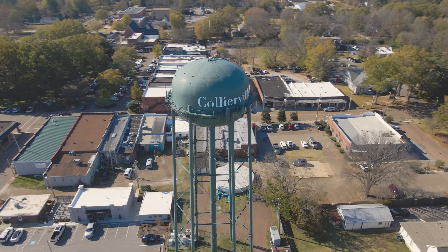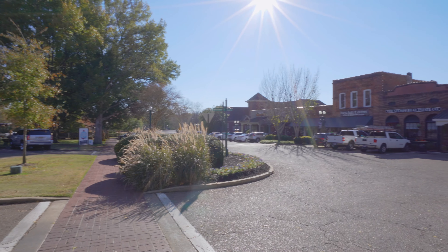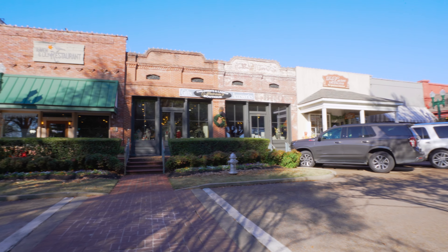When you come to view the lots, don't forget to go check out the Collierville Square and see everything that it has to offer, from shopping to dining.